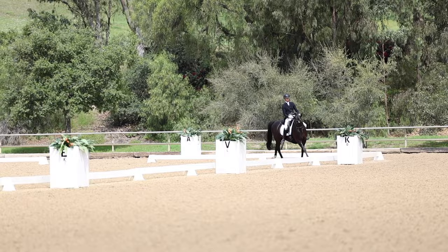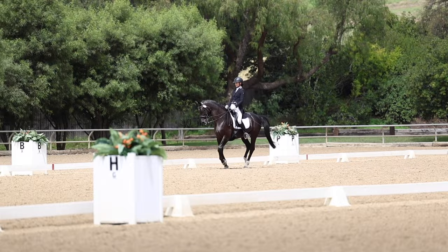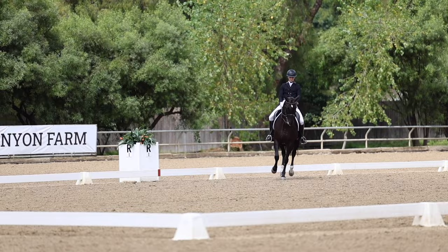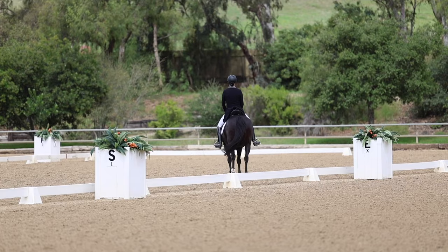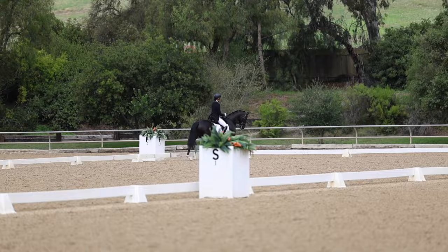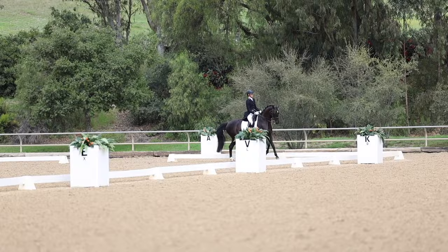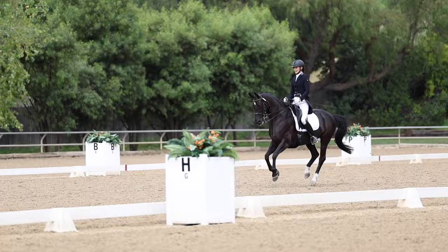Now I do my half pass and then my two tempis on the circle into the one tempis again. When you're designing your choreography, you want it to be symmetrical — I pretty much do the same thing to the left and then the same pattern in the other direction. The judge wants to see you do the same things in both directions. You also want to challenge your horse and see how much you can do, but don't overdo it — if I have a mistake on one of those lines of tempis, it's going to be very costly to my score. You can hear the music build for the extended canter.